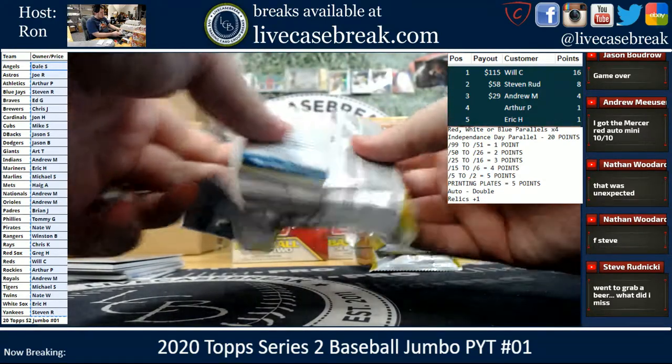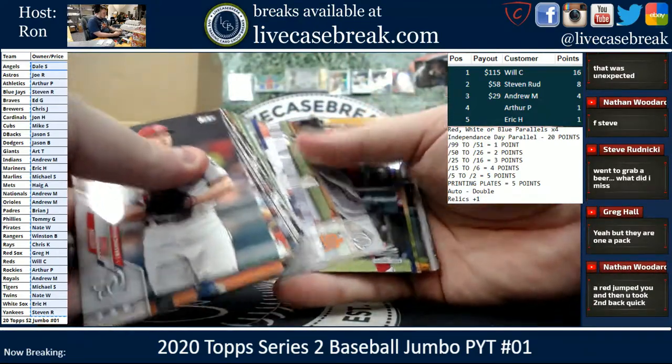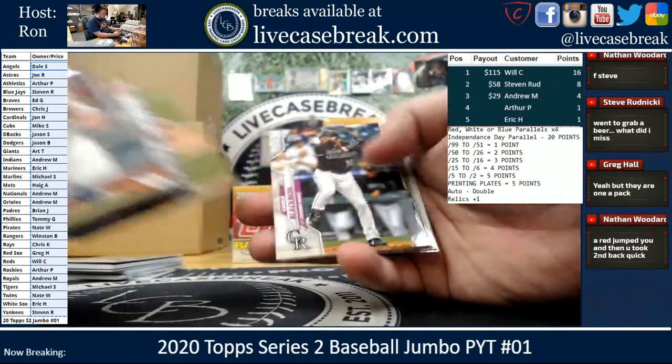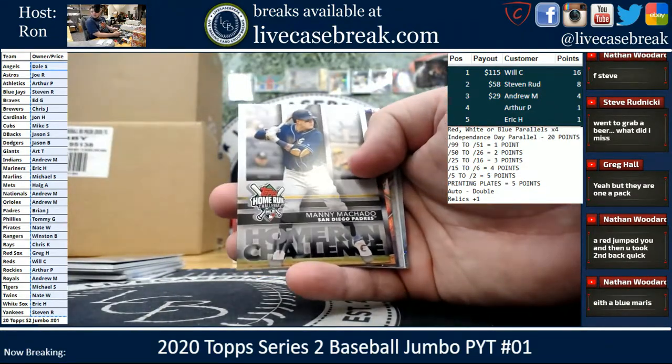We got a red out of 10 for the Reds — which was a 16-point card. So they knocked you down a little bit, but then you got another four-point card after that.